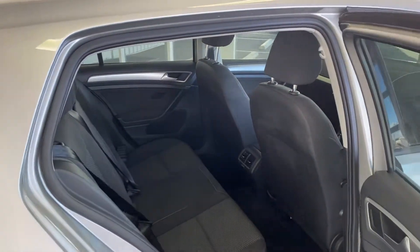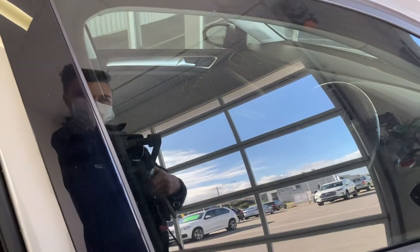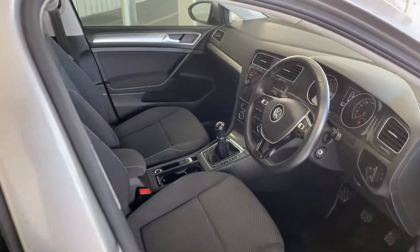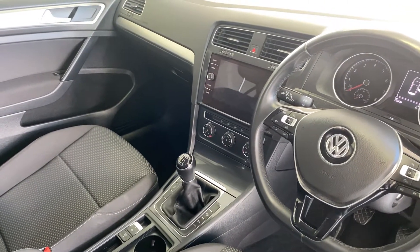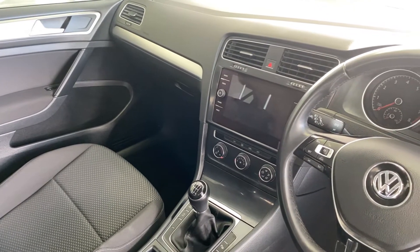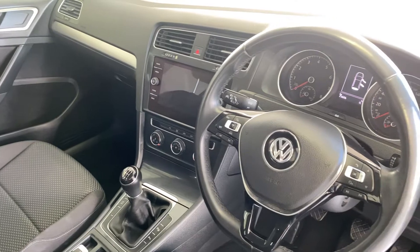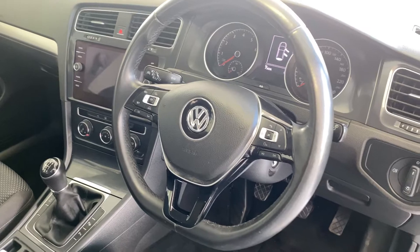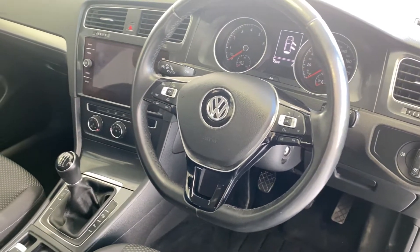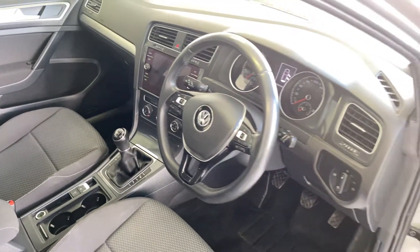There are two child seat anchorage points across the rear, so plenty of room for the kids in the back. This Golf is a manual — a six speed manual gearbox. There's a big touch screen display with Bluetooth connectivity, Apple CarPlay and Android Auto. We also have adaptive cruise control, voice command system, automatic headlights, and an automatic park brake with an auto hold function, which is rare to see on a manual vehicle.